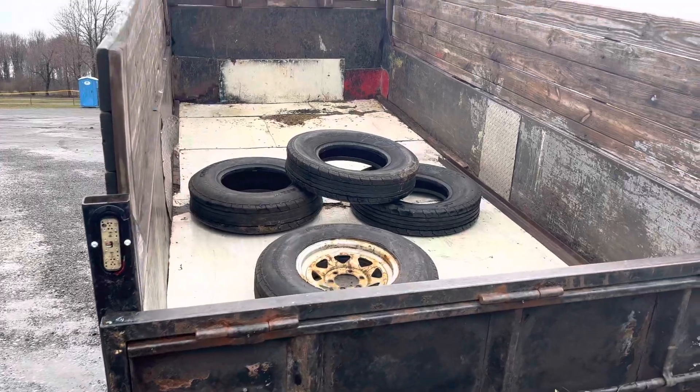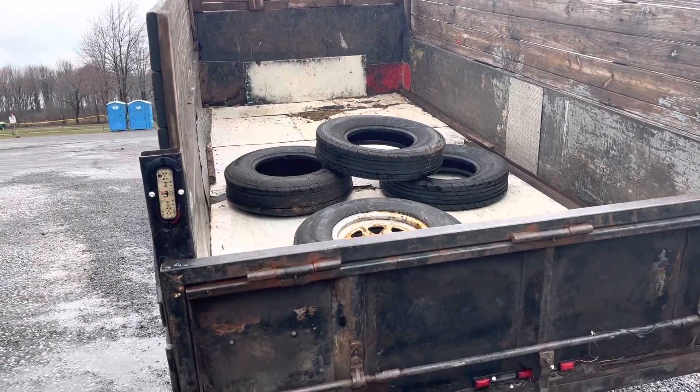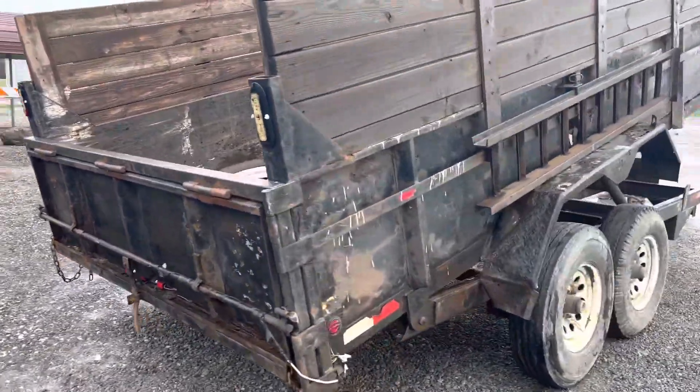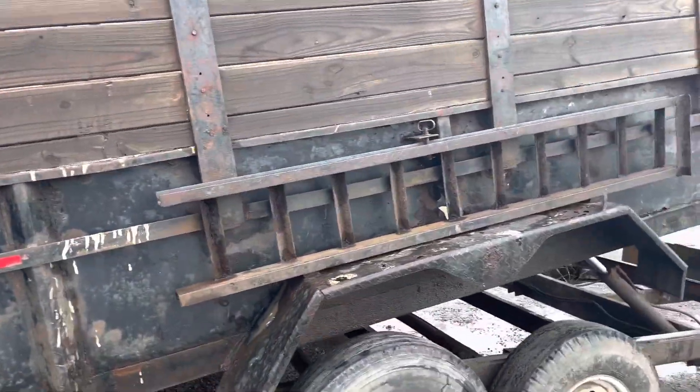There are some extra tires and a rim there that go with it — he said they all hold air. They did add some sides on this for you. You can see it's a little bit rough body-wise, but there are both ramps for it.